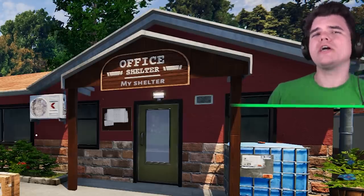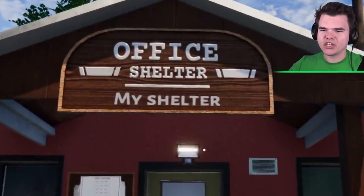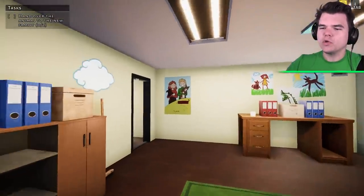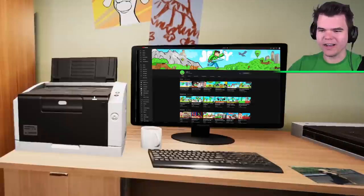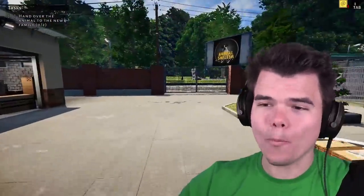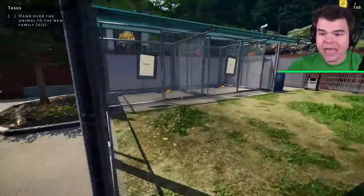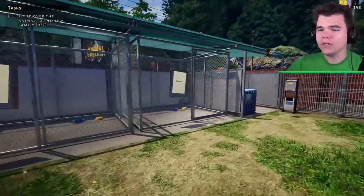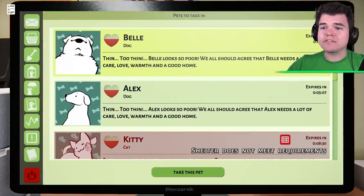Sometimes the dogs have been through terrible experiences, but we'll make sure that they will live a happy life. This is my shelter. I've got a little office with some beautiful paintings. Inside is my computer, but I just opened this business, so I don't have any dogs or cats right now. Look at the kennels — this one's empty, and this one's empty. Right here we have some animals that we can take in.